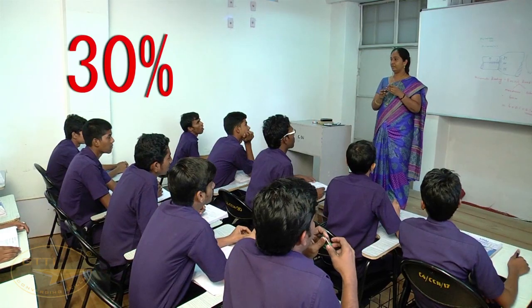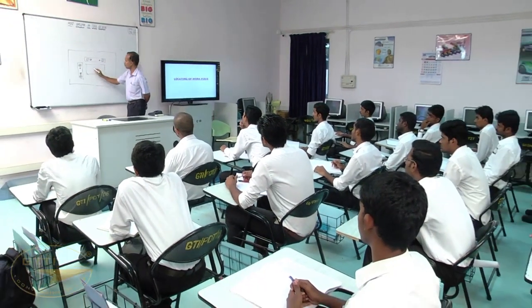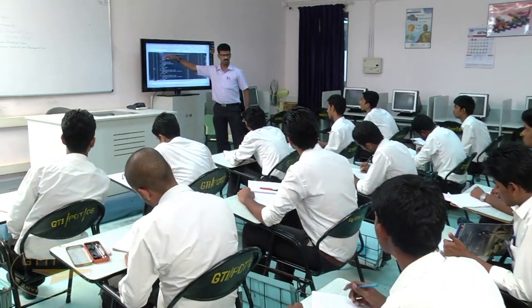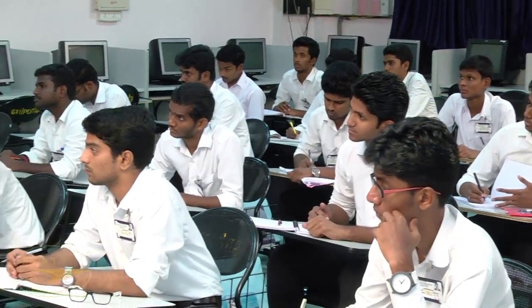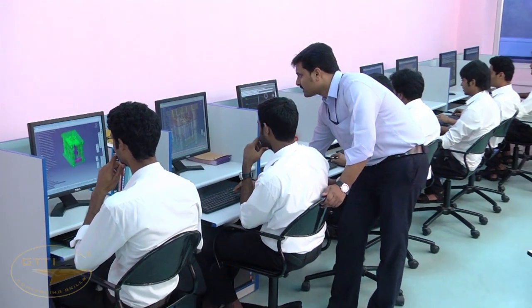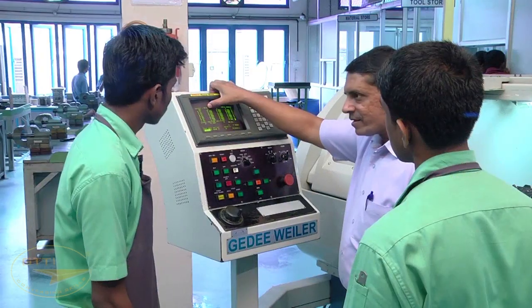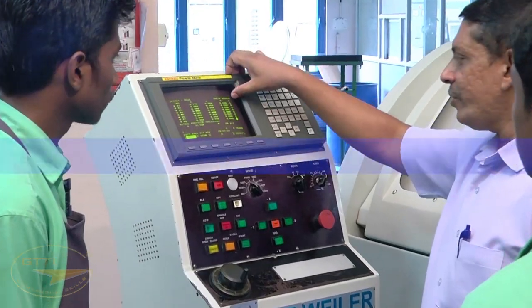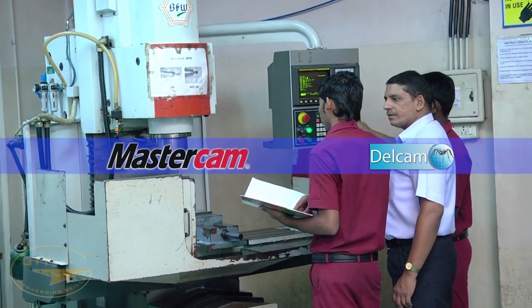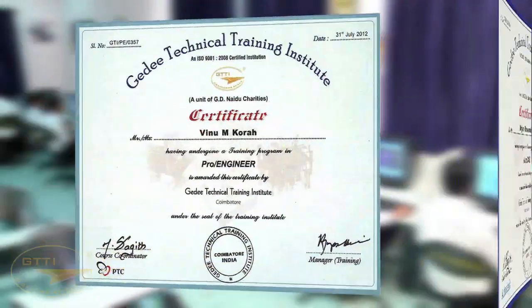Theory input — the curriculum incorporates 30 percent of total training hours for theory, covering major engineering subjects. Modern training aids are used in the classroom to facilitate better learning. Students learn design software such as AutoCAD, Creo, and SolidWorks, and also learn computer-aided machining using Delcam and Mastercam programming. Students receive individual certificates for completing courses on AutoCAD, Creo, and Delcam as part of their training syllabus.